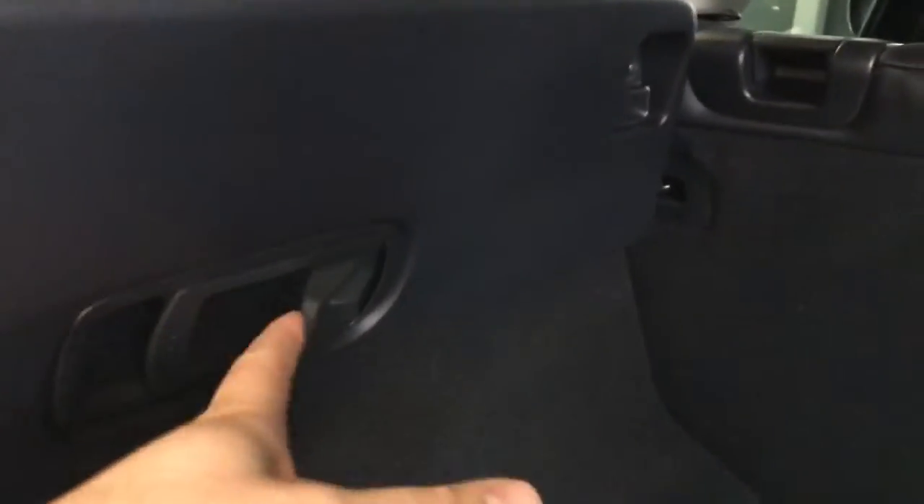And for the rear, power liftgate, tons of room in the back — got room for golf clubs, hockey bags, whatever you're into. The seats do fold down in a 40-20-40 split if you need the extra space; all you do is flip the switches on the side here. There's a spare tire underneath, hopefully you don't ever have to use it.